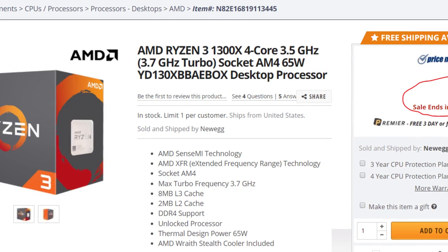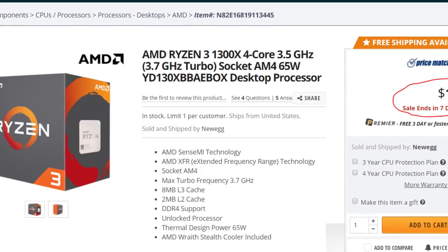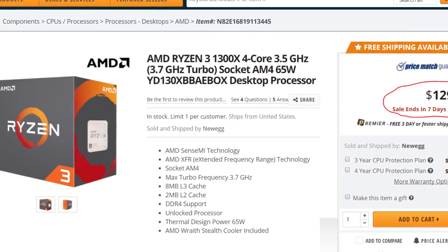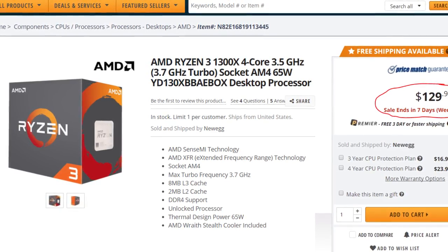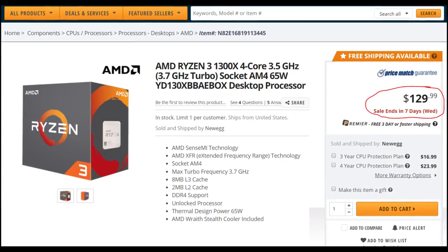First up, we have the AMD Ryzen 3 1300X — a 4-core CPU with a TDP of only 65 watts, clocked at 3.5GHz base and 3.7GHz turbo. It also features AMD's XFR technology for improved performance in certain conditions, and it even comes with that Wraith stock cooler in the box. For $135, this is probably the best price-to-performance CPU you can get on the market right now.